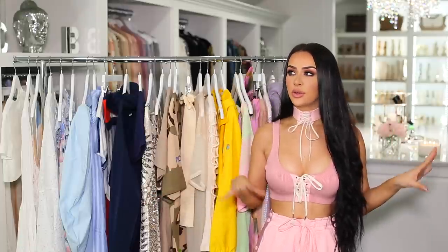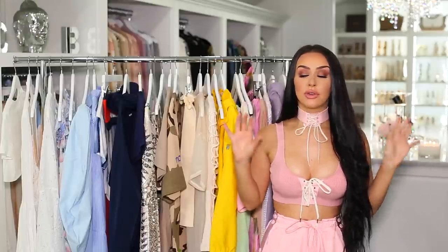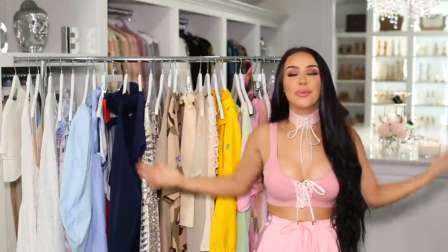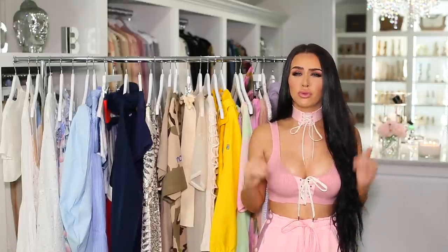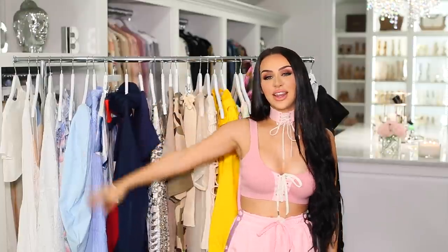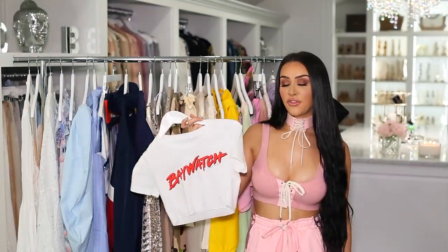Hi everybody, thank you for watching. Today I'm back with a spring fashion haul. The last one I did was fall/winter, so it's been a little while. The past couple of days I've been really organizing my closet, trying to get rid of a lot of stuff. I figured I'd film in my closet. This week it's supposed to get like 80–90 degrees in New Jersey, which is crazy because I feel like it's just been really cold.